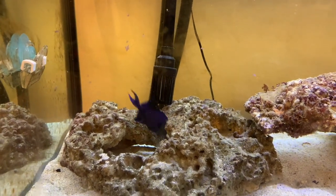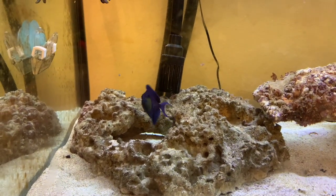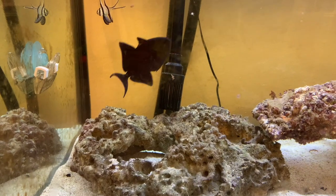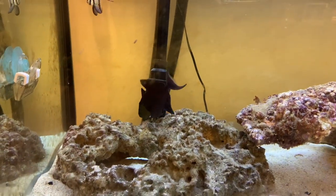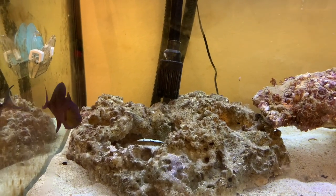I know I'm not a saltwater channel. My audience is primarily aquascaping, planted tanks, and freshwater stuff. But I do have saltwater tanks — I even have a few brackish ones as well. So every once in a while, I do like to upload a saltwater video.